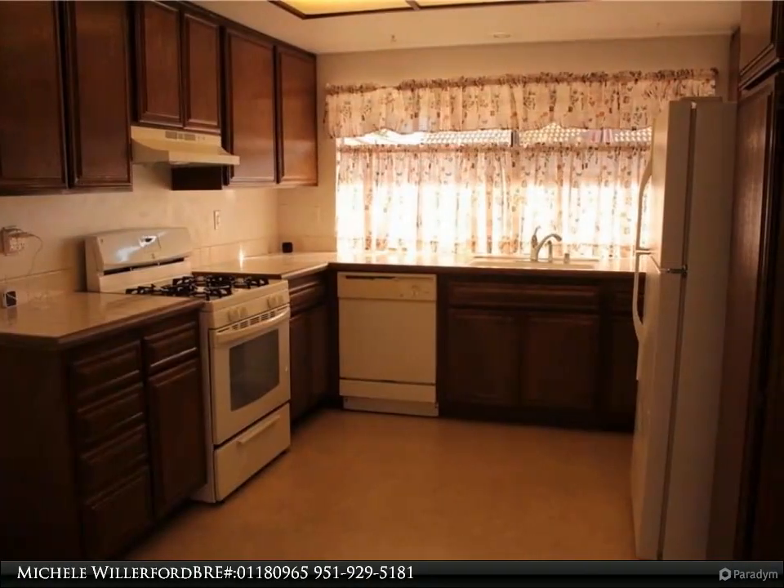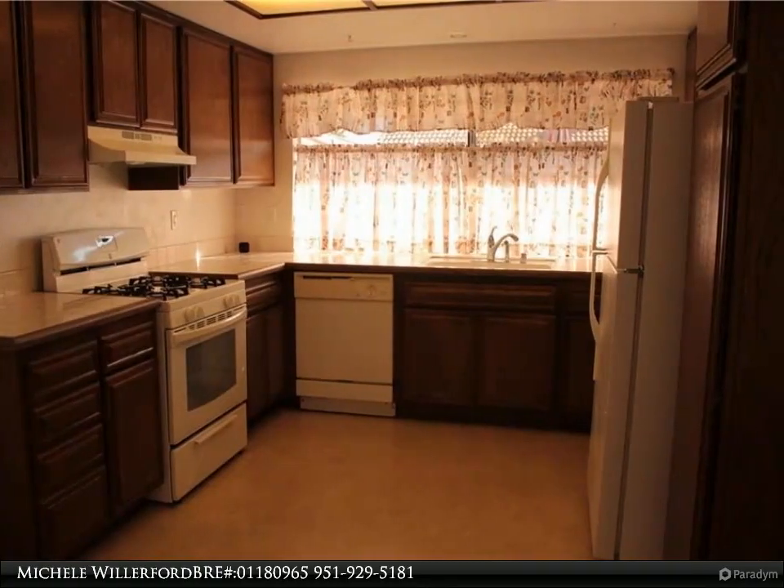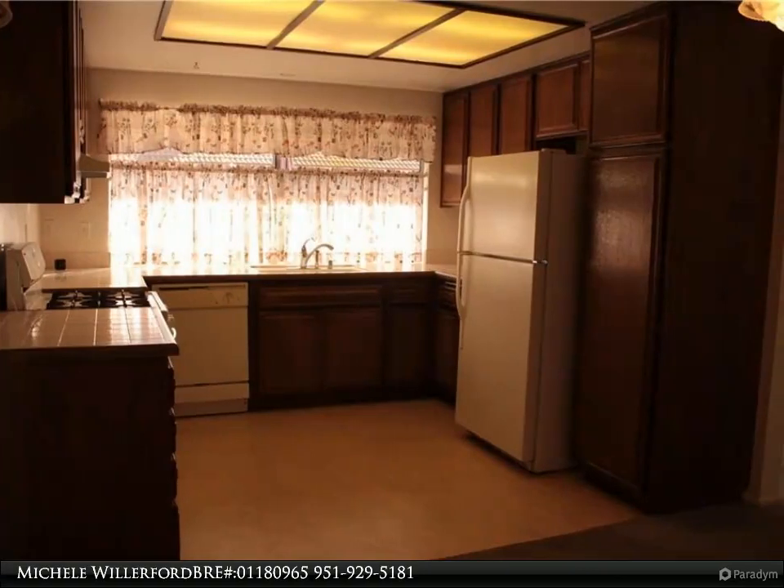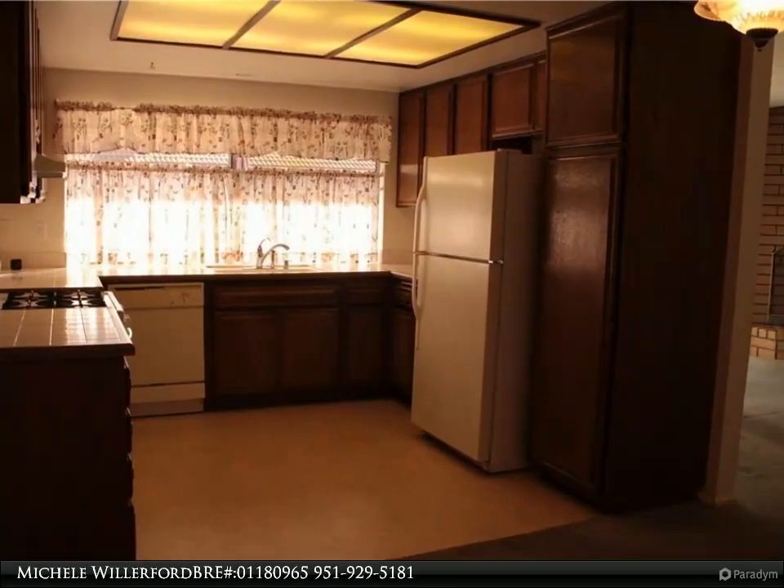Kitchen features a free-standing gas range, dishwasher, garbage disposal, and refrigerator. The dining room has a decorative light fixture and sliding glass door to the side yard.